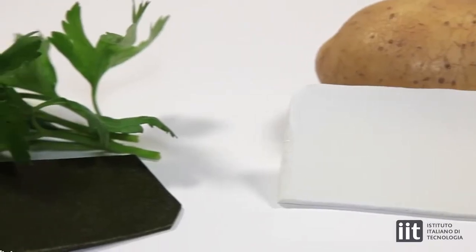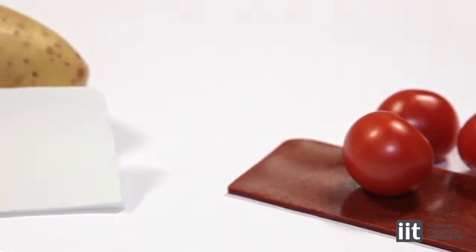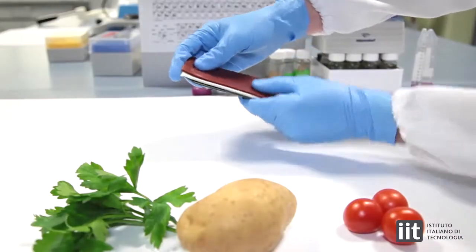The procedure we have developed is common for all vegetable wastes, but it is also possible to blend these vegetables, because you can use the ingredients coming from different kinds of vegetables and then design new types of bioplastics. Therefore, this opens up many applications.